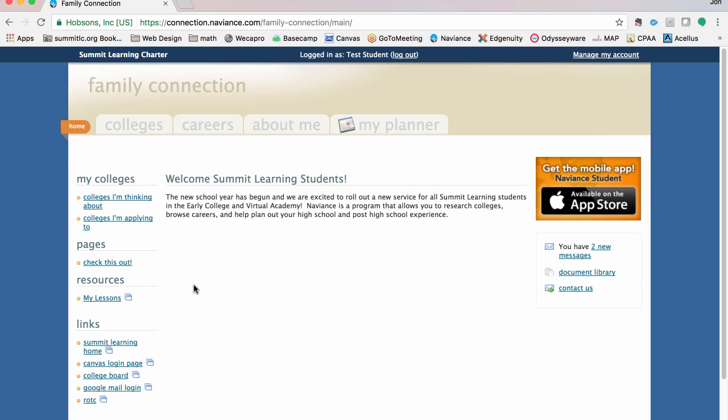Remember all those tabs we talked about? We have a colleges tab where I can learn about and work on my college side of things. I have a careers tab where I can explore careers and set some personal favorites. We have about me, which is personalized stuff — learning assessments, personality tests. Finally, you have my planner, where tasks or goals you set yourself, or tasks and goals your counselor sets for you, will show up.